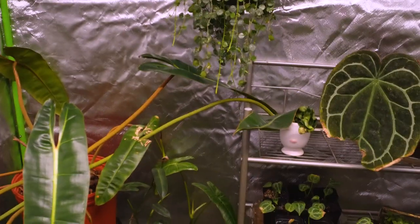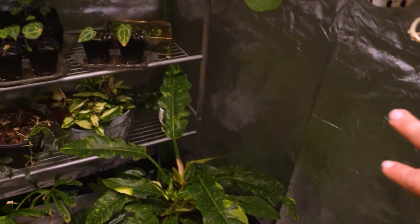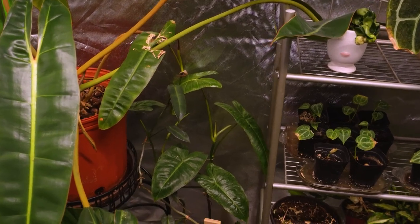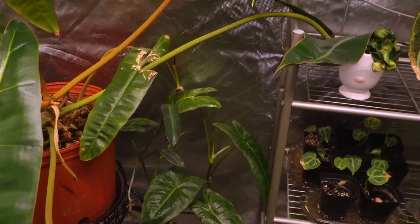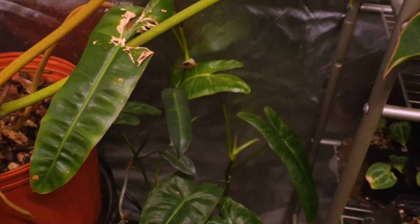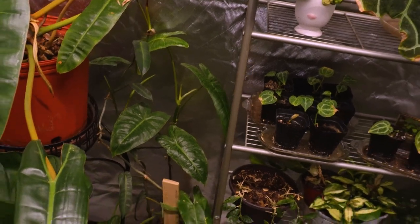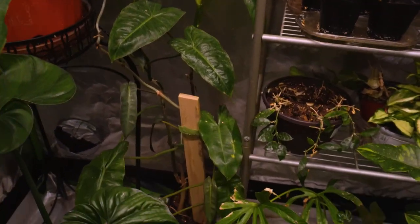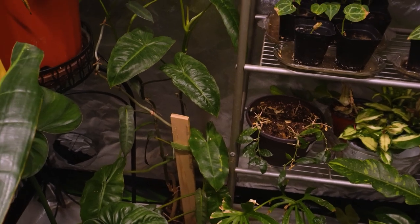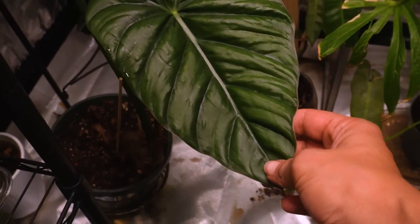I'm really thinking about maybe trying to install a trellis going along maybe at least one of the walls of the tent if not two, because I think that would look really cool. Going against the back wall and this wall here, I think it would be really awesome to have it pretty much entirely trellised so I can just have whatever attaching to it. Let me know what you think about that or if you have any suggestions on what materials to use — I've been thinking about that quite a lot since I got this tent set up.